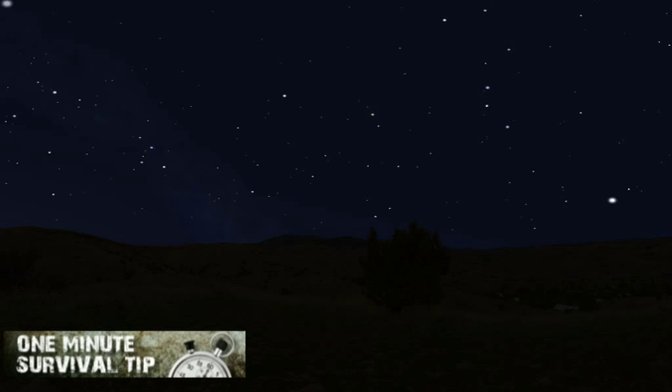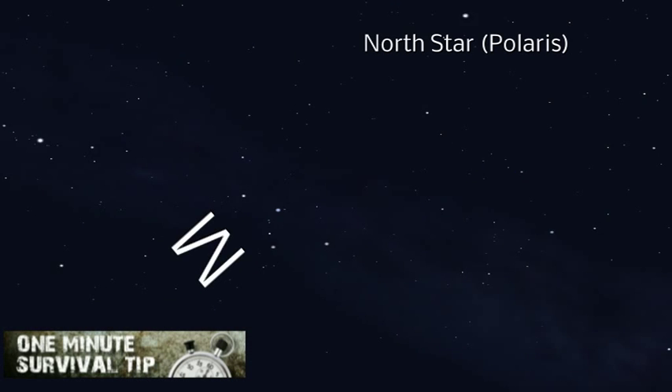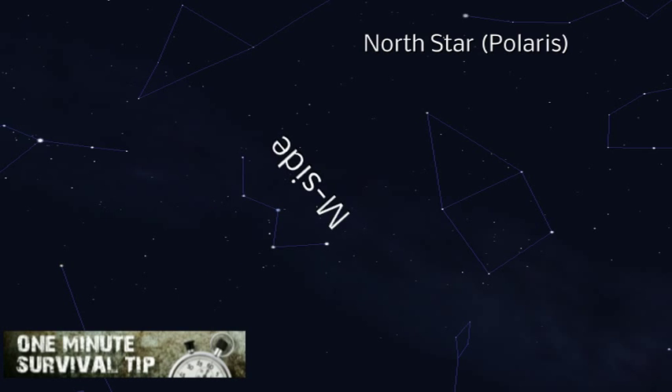If the Great Bear is not visible, Cassiopeia shows the way to Polaris just as easily. Viewed from Polaris, Cassiopeia always looks like an M. Keep in mind, Polaris is on the M side of Cassiopeia.